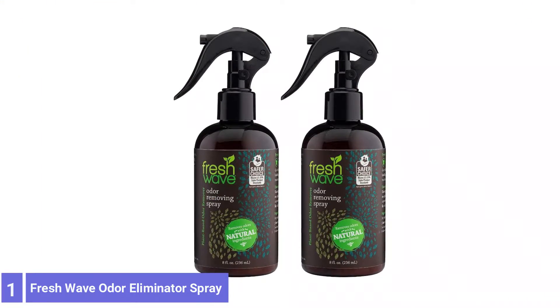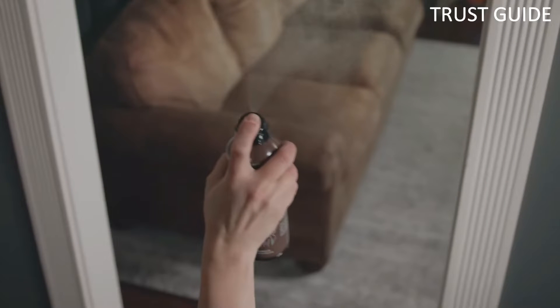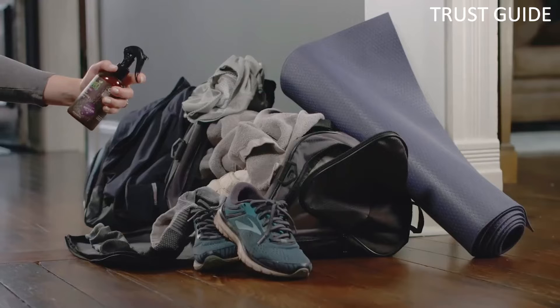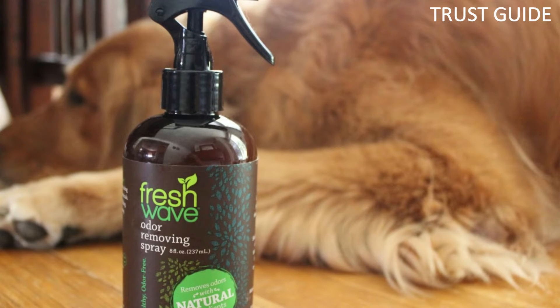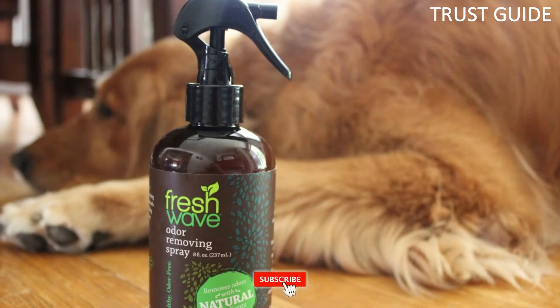Number 1: Fresh Wave Odor Eliminator Spray. Fresh Wave Spray is an odor absorber and neutralizer — use it to mist your mattress, deep-clean your trash cans, pre-treat your clothes before washing them, and remove common home odors. It works well as an odor eliminator for animal smells and odors from smoke, trash cans, mildew, and bathrooms.